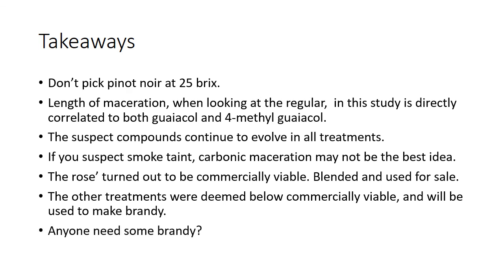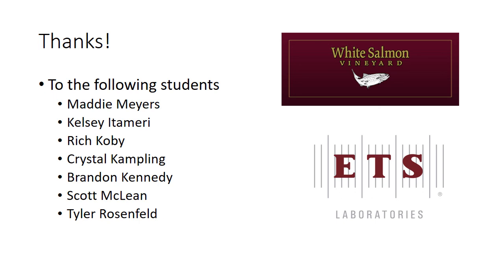Got a few hundred gallons of brandy now if anybody needs some. Big thanks and shout out to the vineyard that unfortunately got hammered by the smoke and was forced to donate the fruit. Also shout out to the people that made this happen: Maddie Myers, Kelsey Demary, Rich Coby, Crystal Campling, Brandon Kennedy, Scott McLean, and Tyler Rosenfeld. And of course ETS Labs for providing all of the analysis. Thanks.